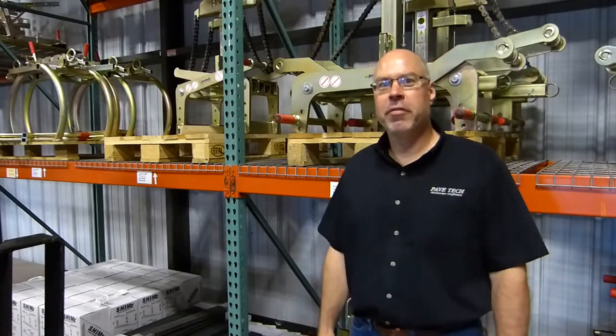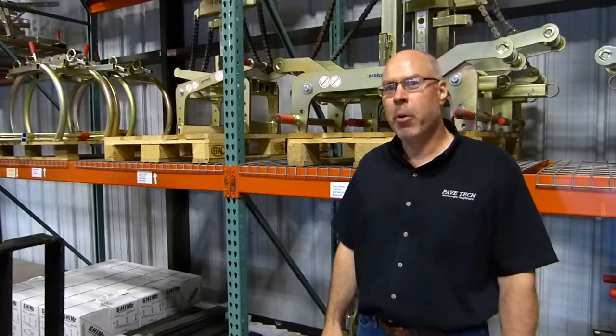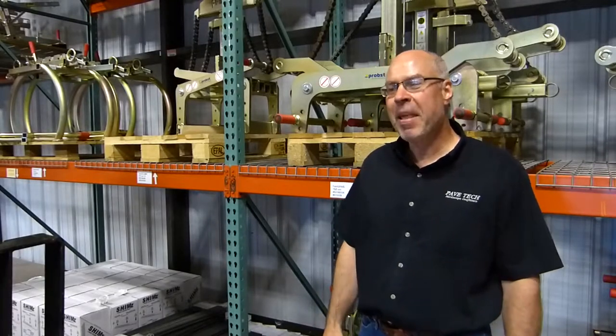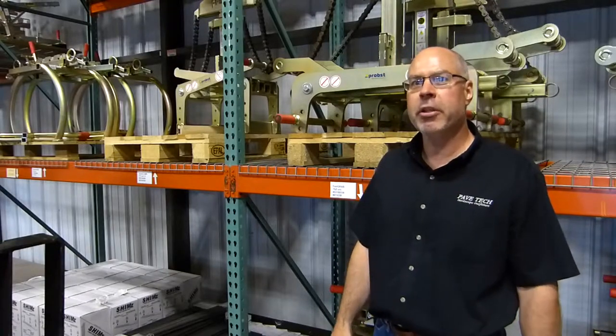Glenn Robleski here, equipment manager for PaveTech. Quick turnaround time on our shipping orders is pretty important to keeping our customers happy. The guy that does it here at PaveTech for us is our warehouse manager, Gary Anders.